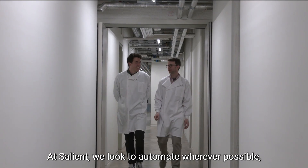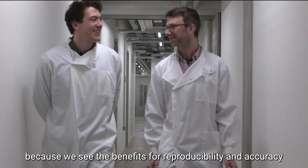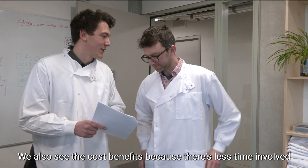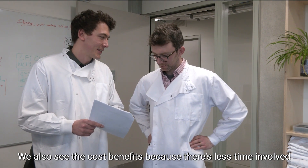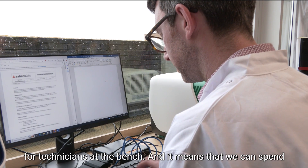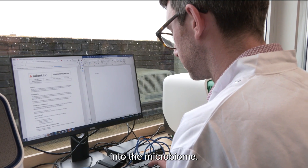At Salient we look to automate wherever possible because we see the benefits for reproducibility and accuracy, and we want to pass those benefits on to our clients. We also see the cost benefits because there's less time involved for technicians at the bench, and it means we can spend more of those hours on research developing new insights into the microbiome.